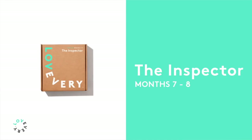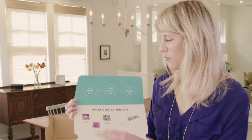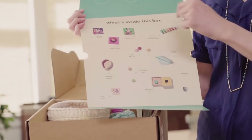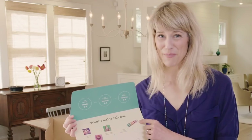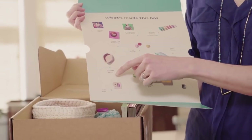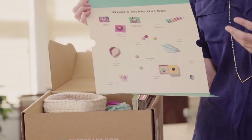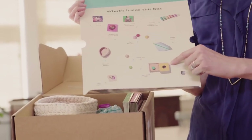We call this box the Inspector — it's for babies months seven and eight. These are all the things that come in this play kit. We have a book on talking, a couple of board books, a sign book, first objects and first words book, nesting and stacking drip drop cups that work in the bath, an organic cotton woven treasure basket with wood balls and felt balls, a zipper pouch to keep the balls in, a little puzzle, and a ball drop box.